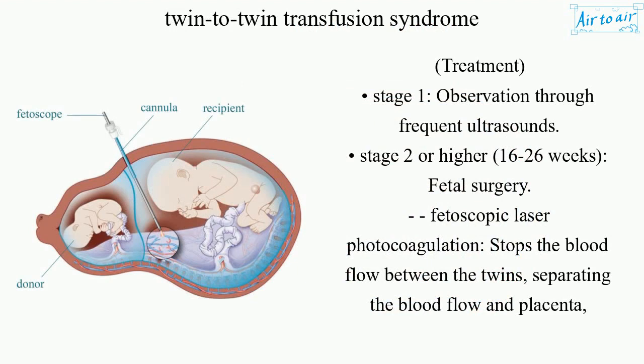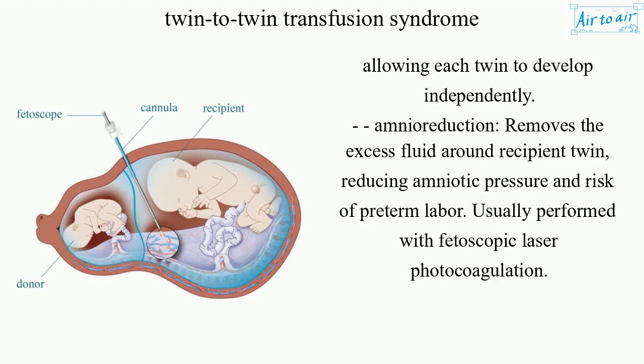Treatment: For Stage 1, observation through frequent ultrasounds. For Stage 2 or higher between 16 and 26 weeks, fetal surgery — fetoscopic laser photocoagulation — stops the blood flow between the twins, separating the blood flow and placenta and allowing each twin to develop independently. Amnio reduction removes the excess fluid around the recipient twin, reducing amniotic pressure and risk of preterm labor, and is usually performed alongside fetoscopic laser photocoagulation.